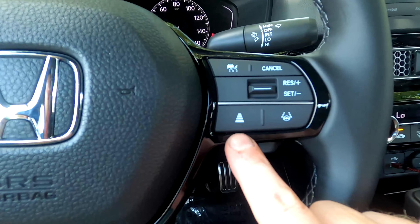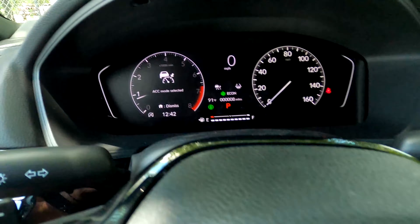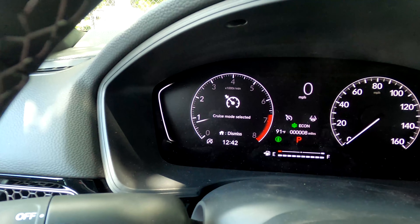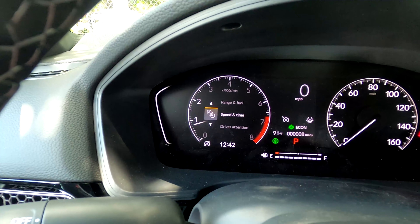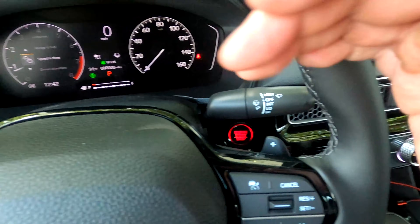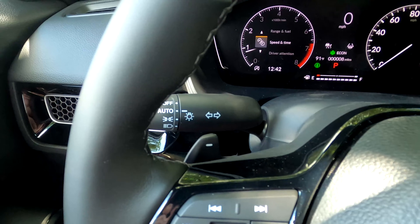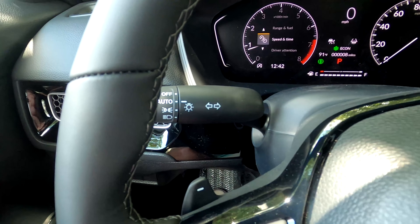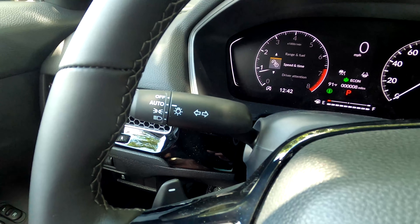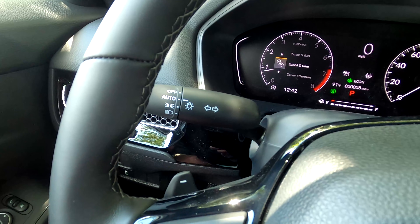If you want to switch to classic cruise control, press and hold that button — you'll hear a sound and it'll say 'ACC mode' or 'cruise mode selected.' You can toggle between the two. This is a Sport model, so it does have paddle shifters. Even though it's a CVT transmission rather than a traditional six-speed, the paddles allow you to upshift and downshift to give you a bit more control over performance.